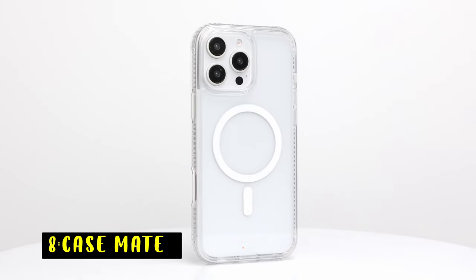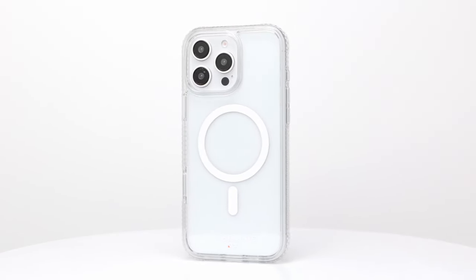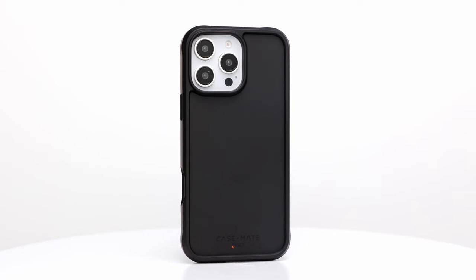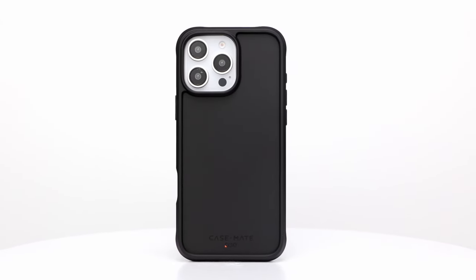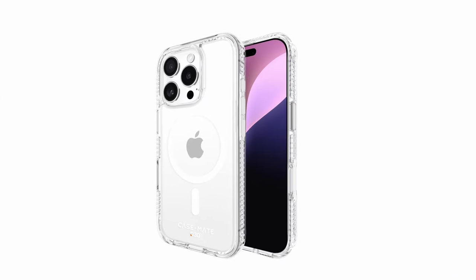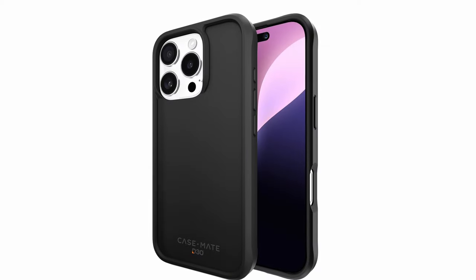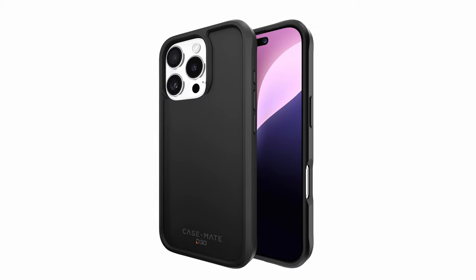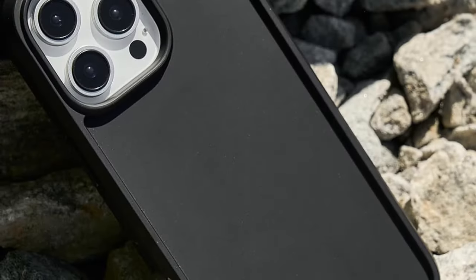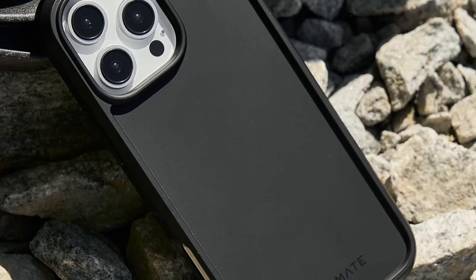At number 8 is Case Mate. It combines sleek design with powerful protection through its seamless one-piece construction, featuring an ultra-slim profile and tactile buttons for easy use. The crystal-clear case has flexible sides and enhanced grip, perfect for everyday use without sacrificing style. Engineered for durability, it offers an impressive 16-foot drop protection utilizing plant-based D3O material to absorb and disperse impact energy. The case is fully compatible with MagSafe, enabling fast wireless charging and seamless use with MagSafe accessories like wallets and car mounts.